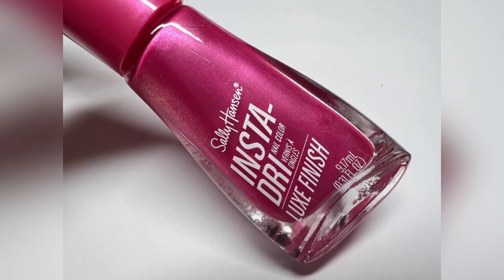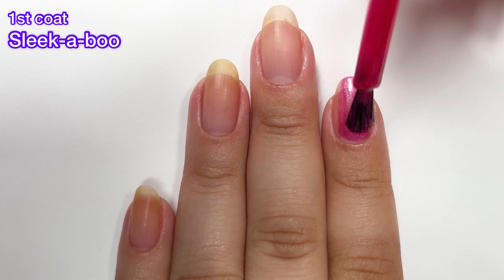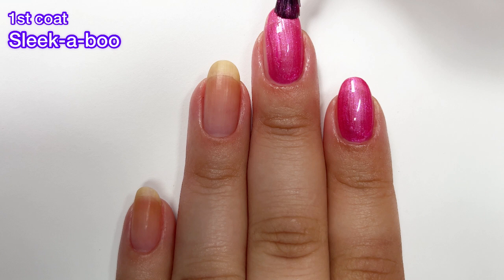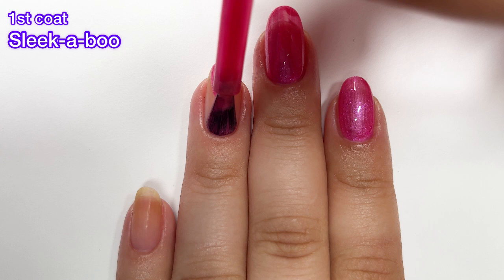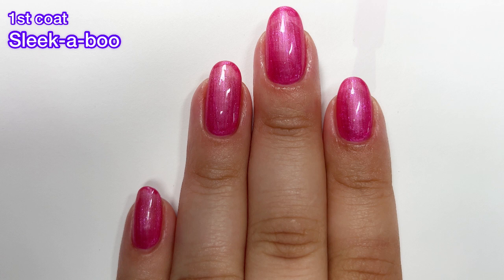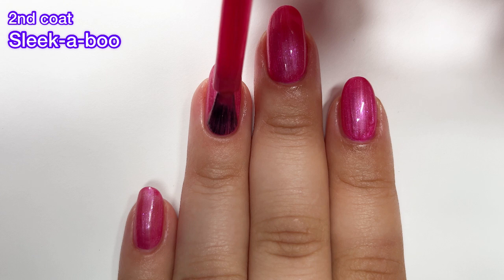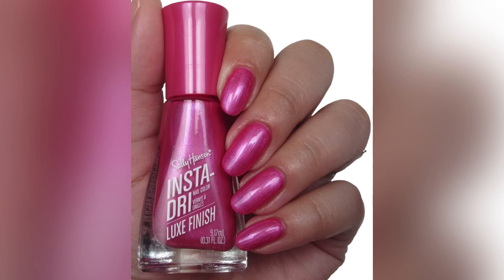Next up we have another pink in the collection and this one is called Sleek Abu. This one is probably my least favorite just because we already have the Queen's Velvet, even though that one is a little bit darker and more of a magenta color. I just didn't really feel the need for this one, but it has a really nice formula. A little bit of brush strokes show through with this one. The shimmer is that same magenta shimmer that lots of the other polishes in this collection have. This one is one of the only ones that doesn't dry down to a velvet finish — I tried to let it dry longer to see if it would go matte, but it did not.